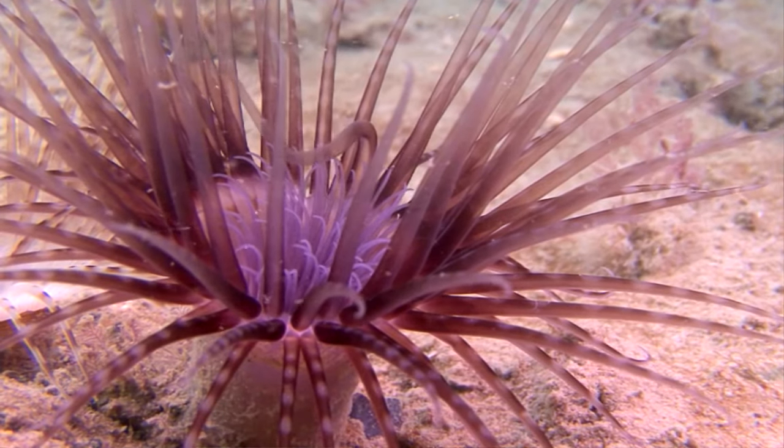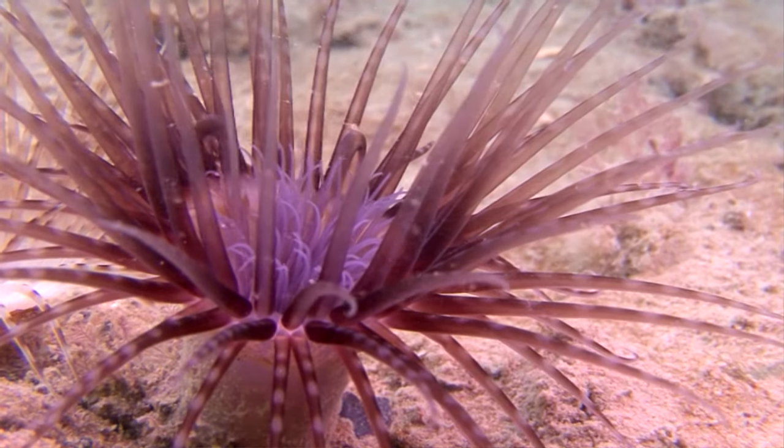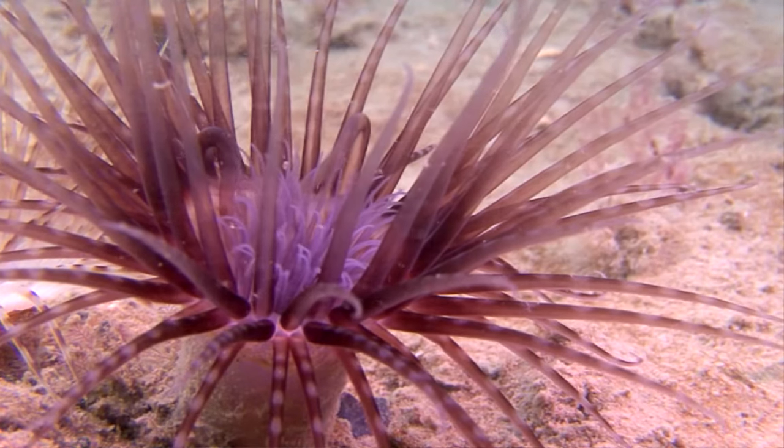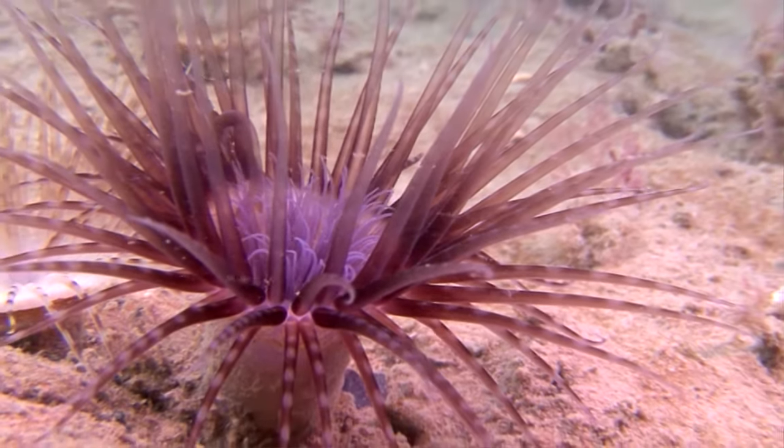Today on Animal Fact Files we're discussing tube anemones. Although they share their common name with sea anemones, tube anemones, also known as tube-dwelling anemones, are not closely related to sea anemones.